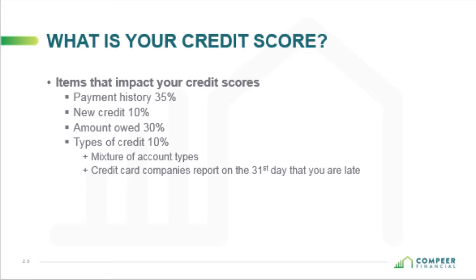Type of credit is 10% of your score. It's always healthy to have a nice mixture of account types. Don't have all revolving lines of credit because that can be received as high risk. A mixture of account types usually generates better scores than reports with only numerous revolving accounts or credit cards.